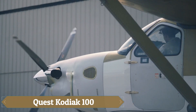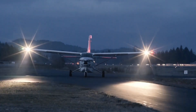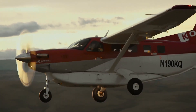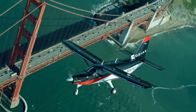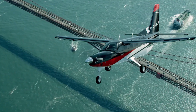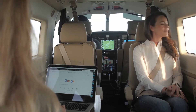The Quest Kodiak 100 is a versatile single-engine turboprop aircraft known for its rugged design and exceptional short takeoff and landing capabilities. Powered by a Pratt & Whitney PT6A-34 engine producing 750 shaft horsepower, it achieves a maximum cruise speed of approximately 174 knots and a range of 1,132 nautical miles.